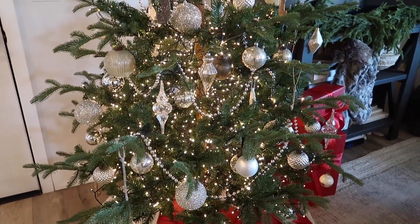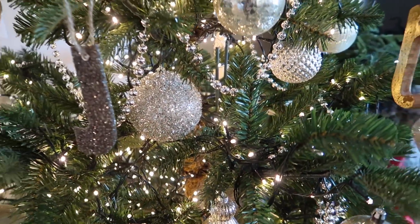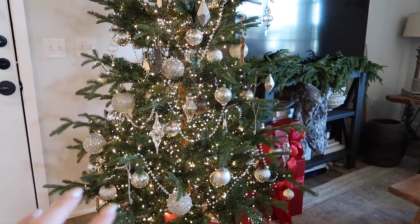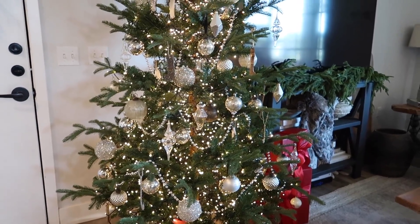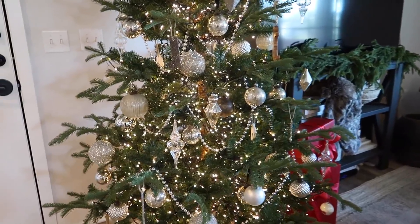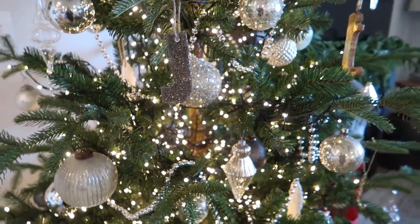I am obsessed with these lights — they are so magical. I also got these glitter balls from Target and I really like them; they're so glittery and pretty. You guys also saw in the decorate-with-me that I got garland and was really picky about it. I didn't want wood beads — even though they go with the vibe, I felt they were a little too boho on the tree. So I went with chunkier silver beads because I was afraid the other ones would feel a little too Mardi Gras.